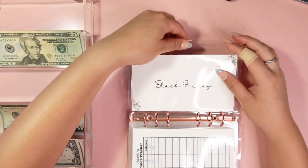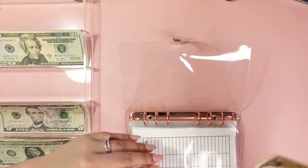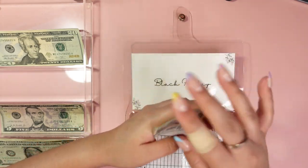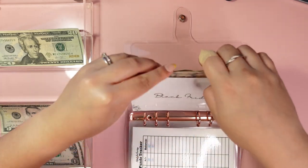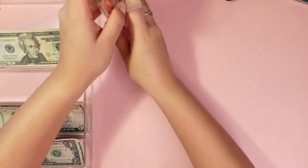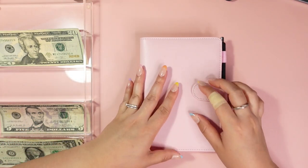And then our last envelope in this binder is Black Friday — that is going to get $20 as well. Now we have $20, 40, 50, 60, and 70. That concludes this binder. Let's move into the next binder, which is our savings challenges binder.